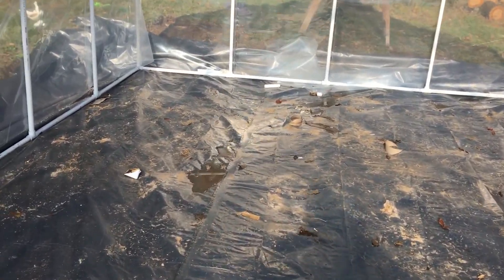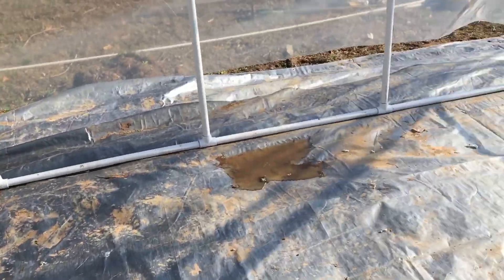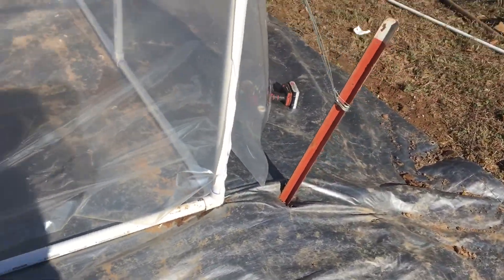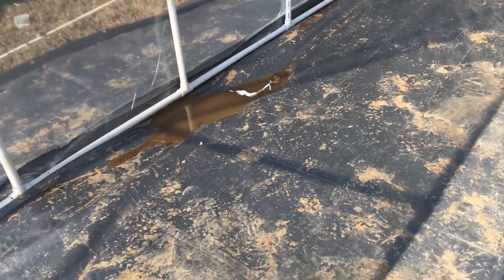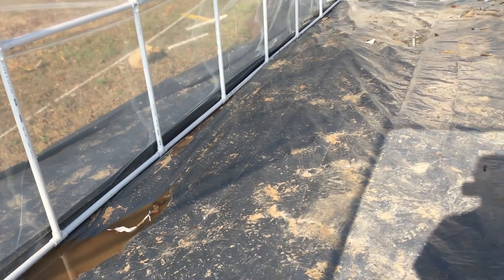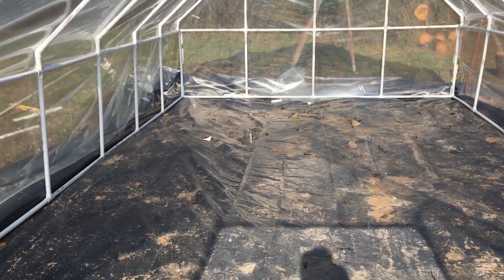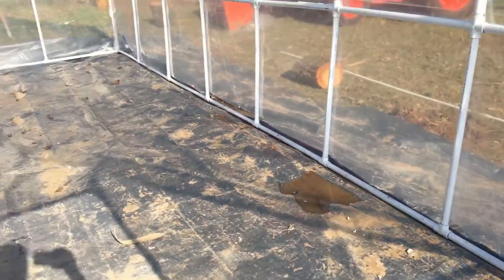I leveled the dirt with the tractor and got it close. I'm going to put down this giant tarp and decided to build on the tarp. Later, once the grass and all the weeds are dead under it, we'll pull the tarp out and put in some compost and other dirt so we can grow straight into the ground right here.